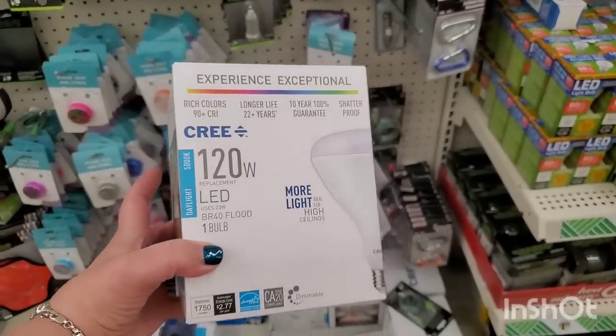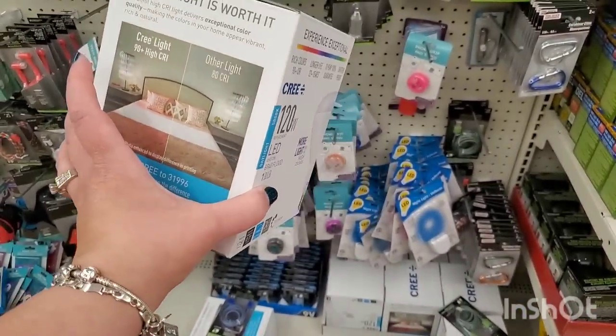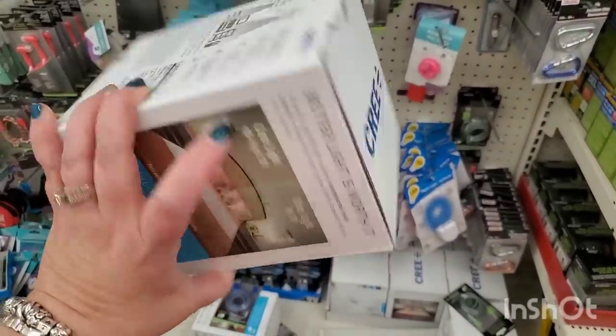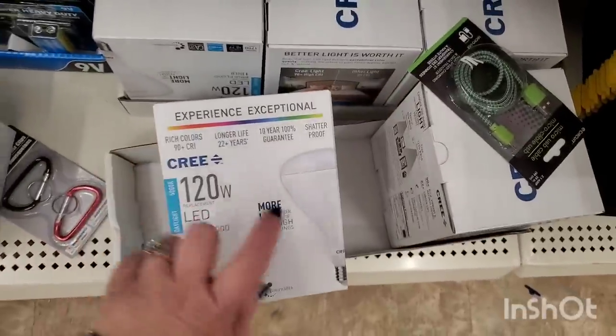I've seen the 100 watt and 75 watt, but now this is the huge one — 120 watt, an actual enormous floodlight. These are well over 12 bucks at Home Depot, so for a buck and a quarter that is a steal.